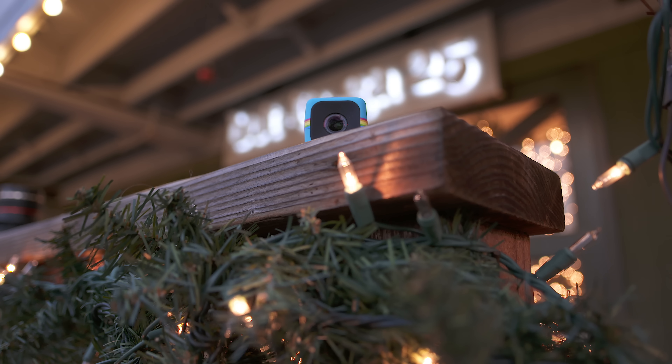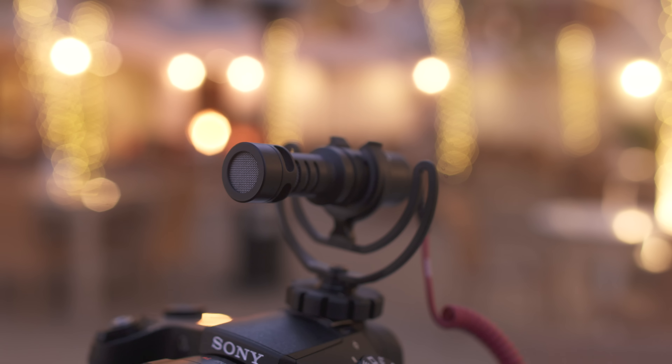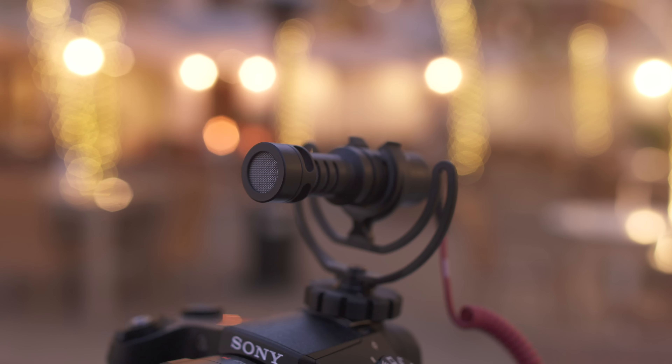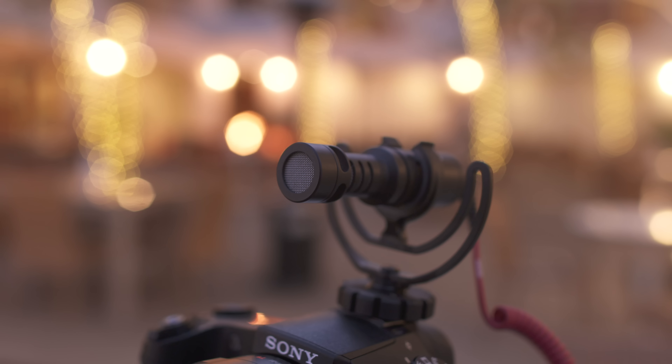Hey guys, Jonathan here, and welcome to the holiday edition of the best tech under 100. So first up, I know a ton of you guys out there shoot video, and this is the Rode Video Micro, which is a compact microphone that's going to increase your audio quality without breaking the bank.